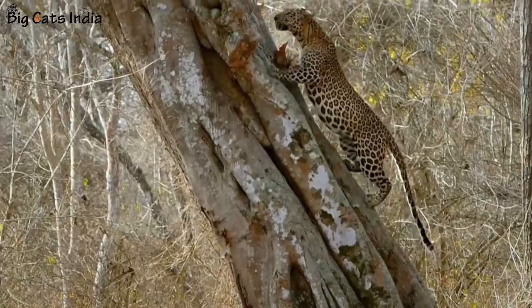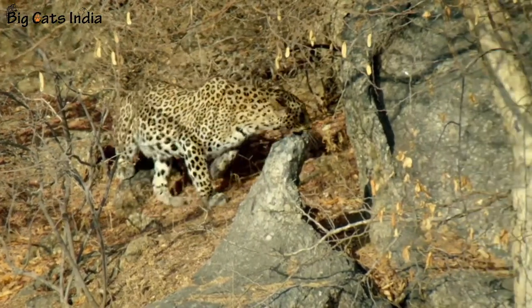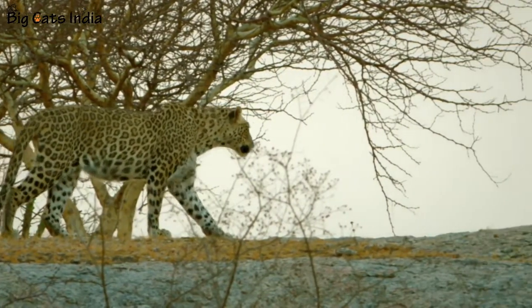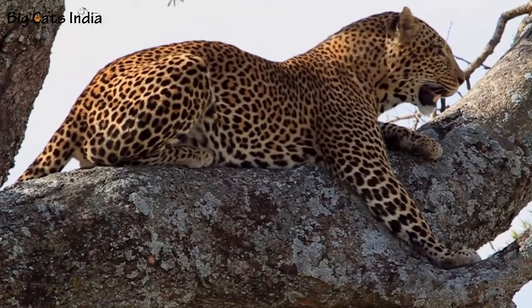Number ten: Leopards can be spotted in the wild year round, but the best time to spot leopards is during the summers, as most wildlife tends to roam around water bodies during summer because of the lack of water sources available in the wild.